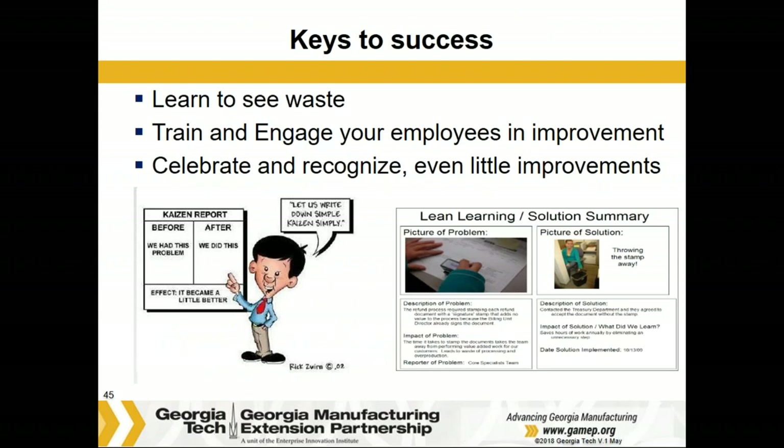The keys to success are: learning to see waste, training and engaging your employees in improvement, celebrating and recognizing even little improvements, and passing knowledge on through simple, informative idea cards. For example, the card on the right side here is a one-page before-and-after summary — a way to share ideas of what you've done in one area with the rest of the plant.